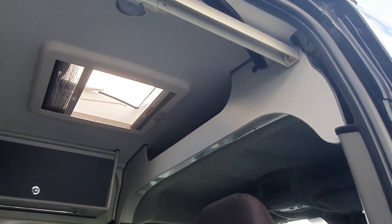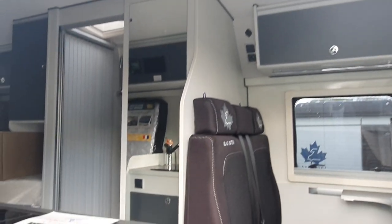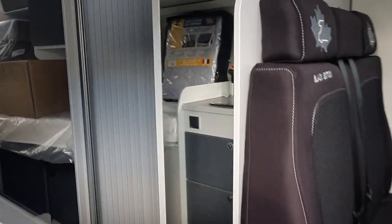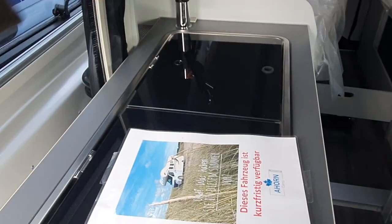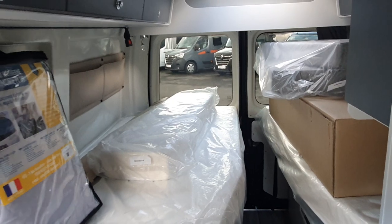This vehicle is 620 centimeters long. We've got a small dinette, as you saw. There's a kitchen here, there's the washroom, and at the back we've got lengthwise beds.